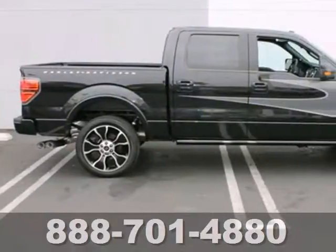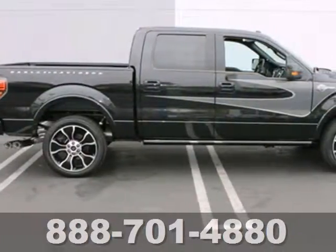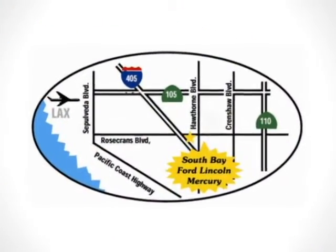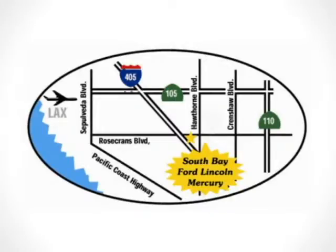Ford's commitment to excellence can be yours today. Stop in for a test drive. Call, click or stop in today. We are conveniently located by the 405 Freeway at 5100 West Rosecrans Avenue in Hawthorne, California.